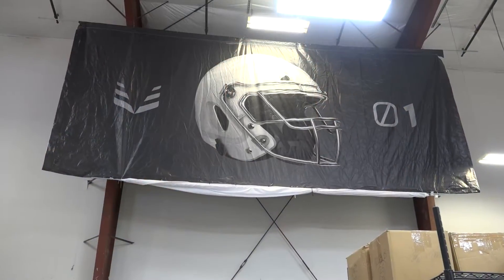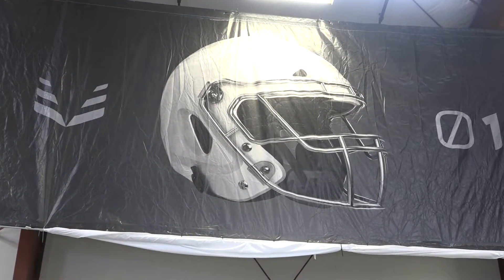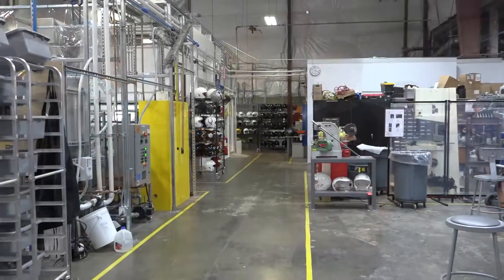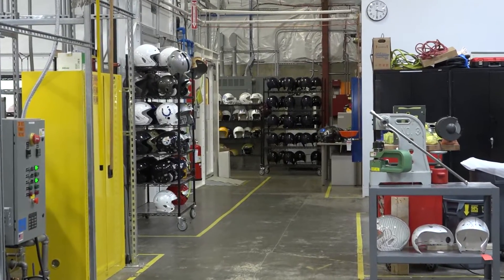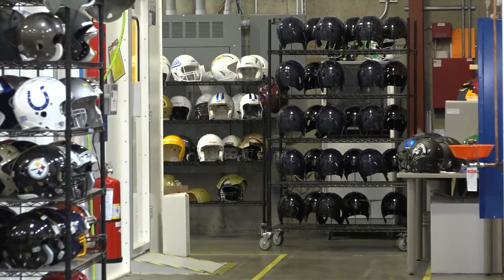Dave Marver is the CEO. Dave, tell us about Vysis, what you guys are making, and then we can get into what's going on in here. Vysis is a sports technology company. We're based here in Seattle and our first product is called the Zero One. It's a revolutionary new football helmet that we launched this spring to NFL and elite NCAA squads. And you're here in our production facility in Fisherman's Terminal. It was important to us as a Seattle-based company to also manufacture here in the U.S., and we make our helmets right here.